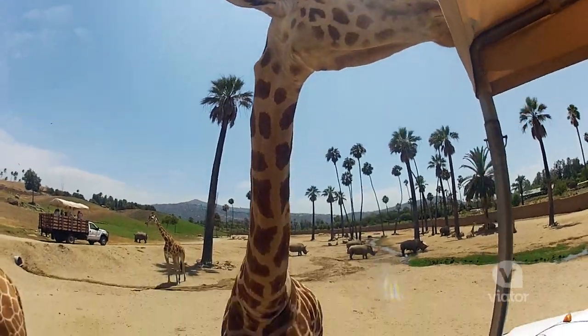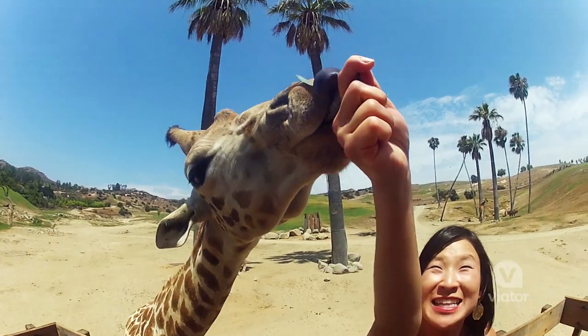I'm the same size as a baby giraffe — 5 feet tall. Oh, look at that toe!